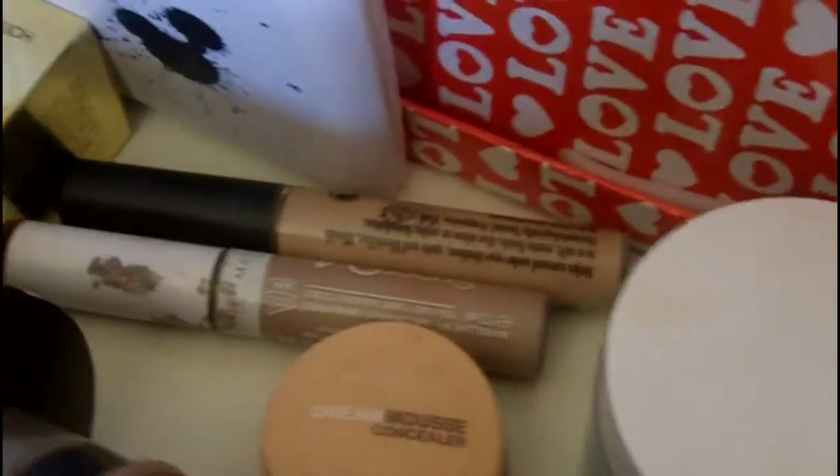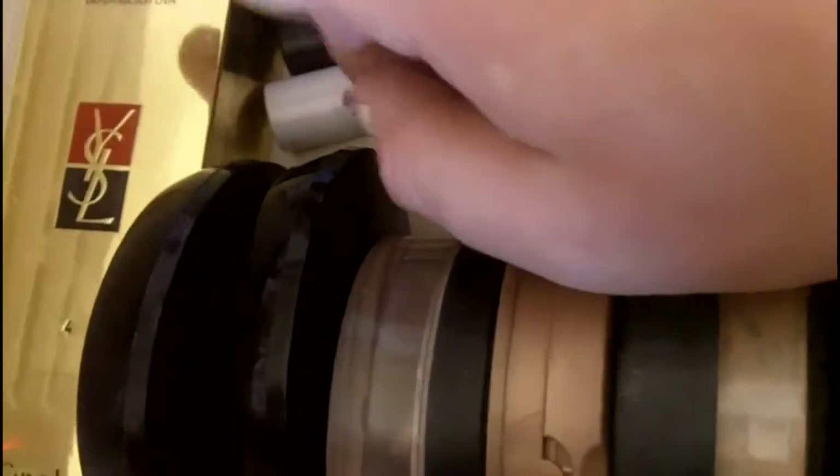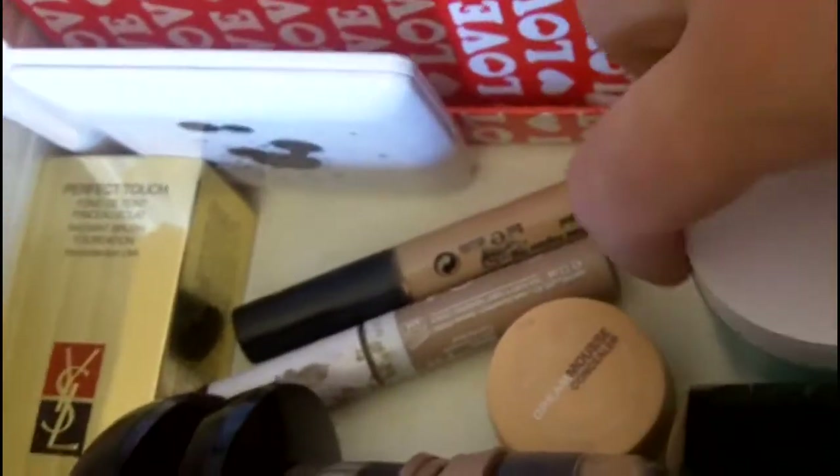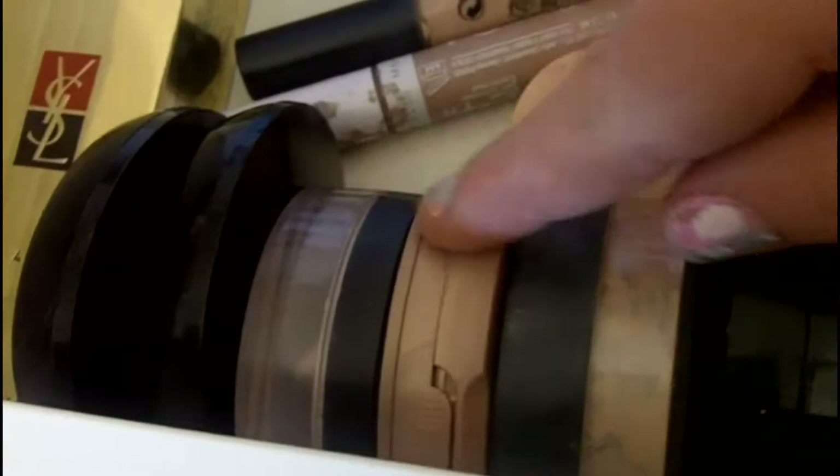In the top drawer is my base drawer. Inside at the front I've got my YSL Touche Clay foundation — I'm going to do a review on that — my concealers, my Hydrofeel moisturizer which I did a video on and I'm really loving, and then all my powders at the front: pressed powders and loose powders.